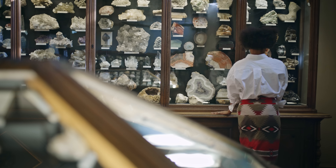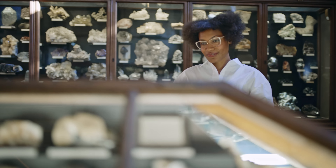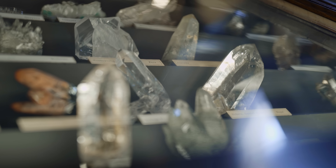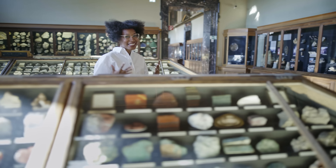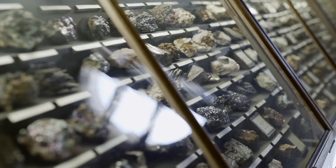My personal favorite space in this museum has to be here in the mineral collection, especially since I'm a collector of stones myself, and it is vast. It just gives you all the space, room after room, to marvel at some of the most beautiful aspects of our natural world.